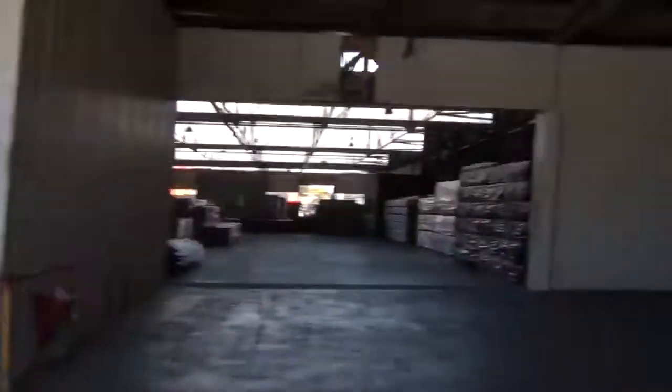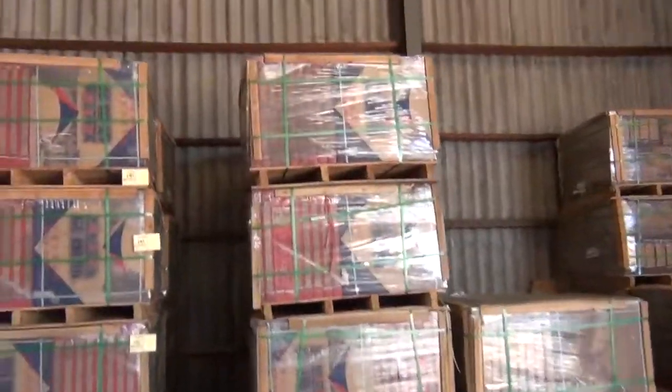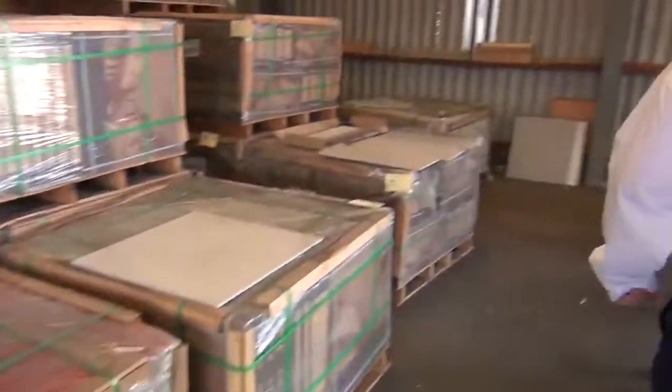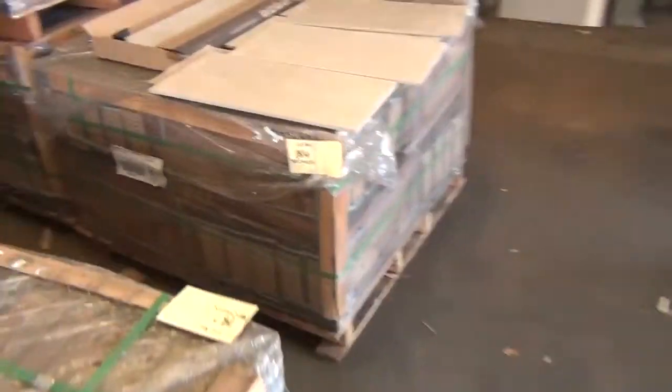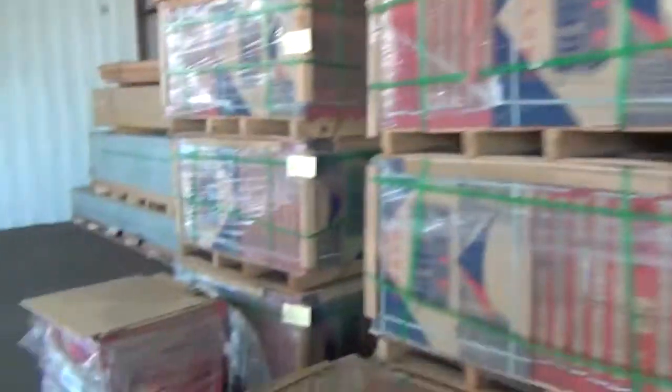Over here we've got a few pallets of tiles — basically 600 by 600. There are also a few pallets of 600 by 300 as well, nice looking tiles, though not many of those left now.